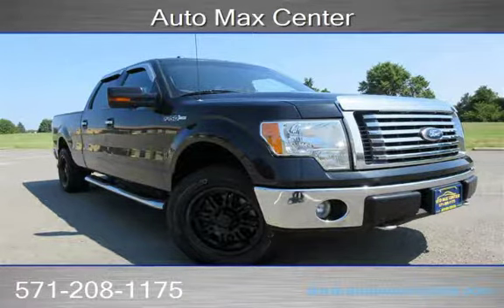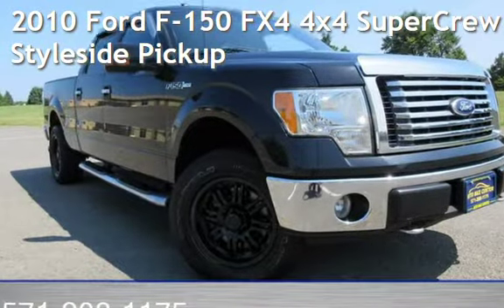Don't just dream it, drive it. AutoMax Center is your number one used car dealer. Check out this pre-owned 2010 Ford F-150.